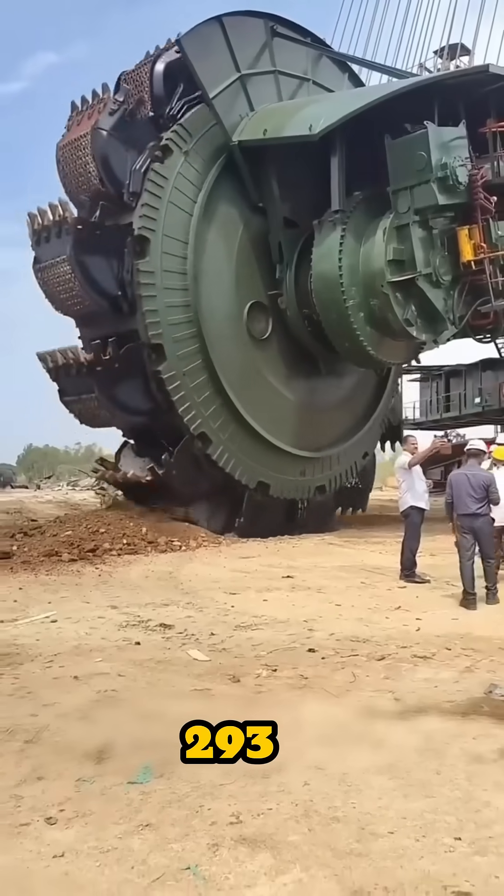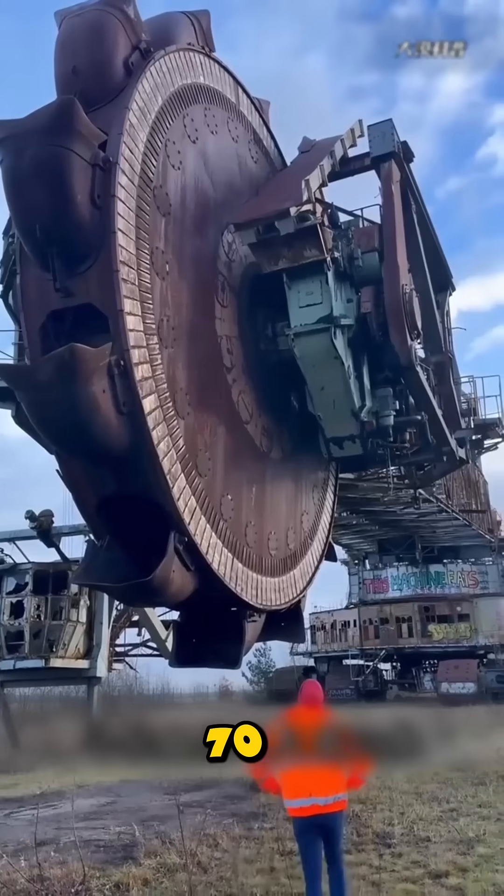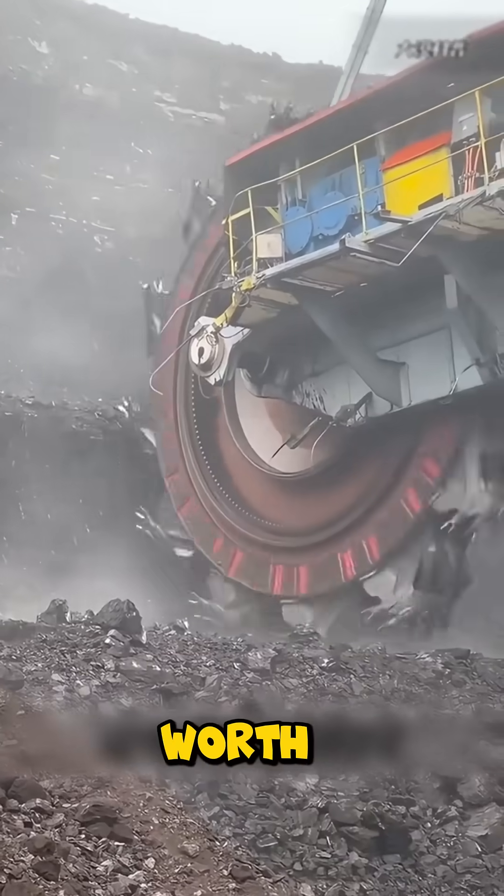Meet the Bagger 293, the biggest land vehicle ever built. A 70-foot bucket wheel that can move mountains of earth in a single day, worth over $100 million.